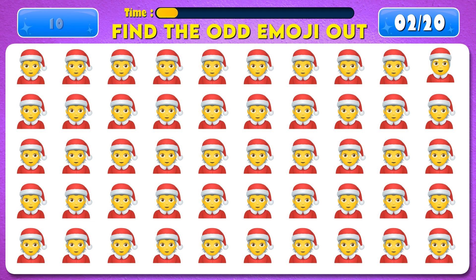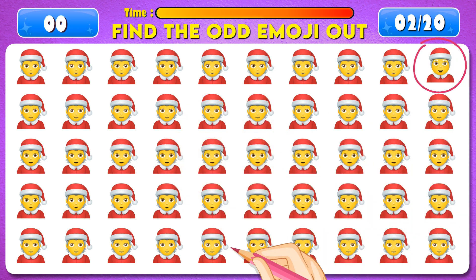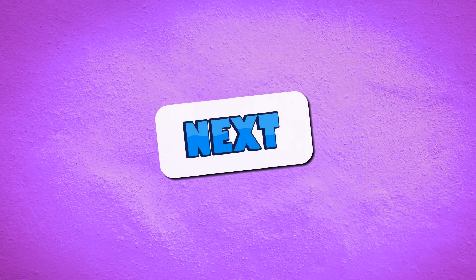Find the odd emoji out. Time's up! There it is! Next question.